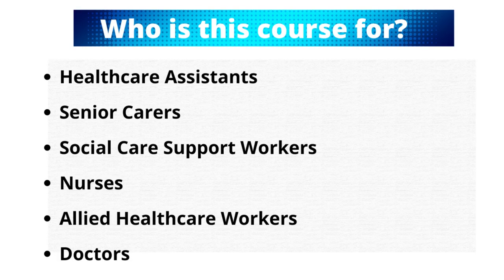You don't really need prior knowledge of these courses before you start. There are no age restrictions and no geographical restrictions — that's why you can do this even if you are from overseas. All you need is your time, dedication, motivation, and access to a computer and internet. This course is for everyone, including healthcare assistants, senior carers, social care support workers, nurses, allied healthcare workers, and doctors.